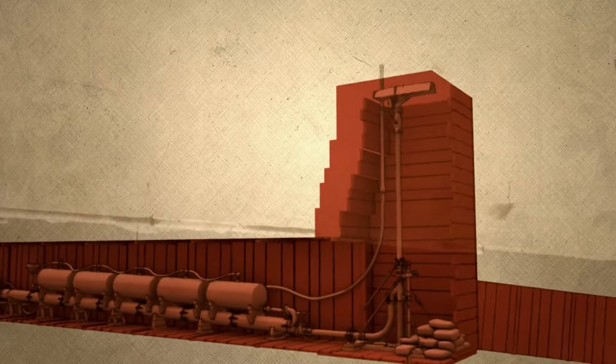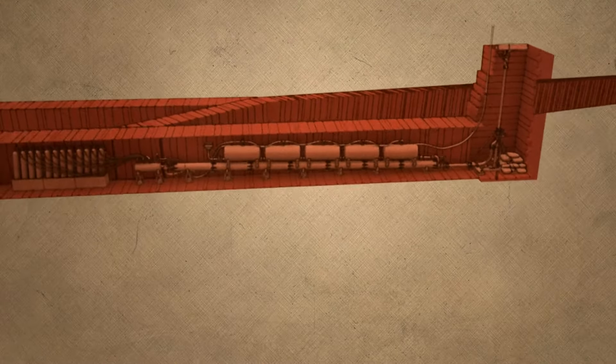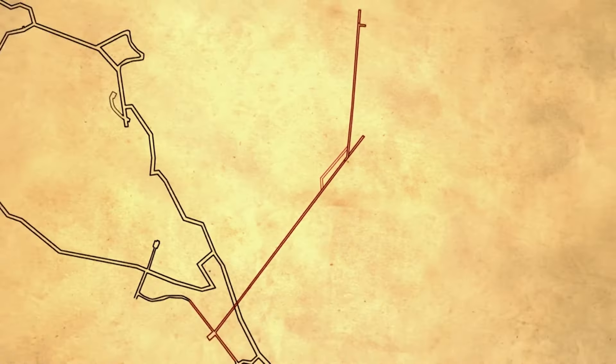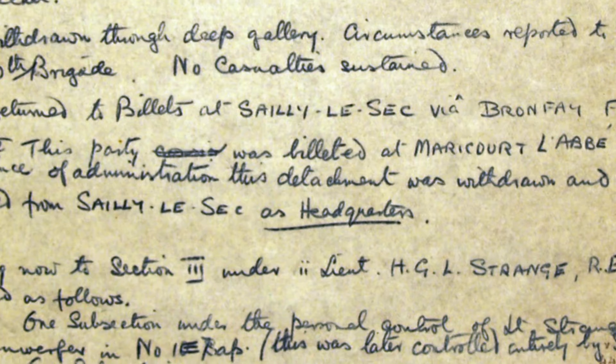SAP 14 contained explosives that could shatter German defences, a secret hatch that delivered troops straight into the enemy line, and the largest flamethrower used in the war — a two-ton, 60-foot monster. Peter discovered this scheme while reading the Royal Engineers' war diaries, records of their actions during the fighting. It's only his interest in the engineering side that led him to come across it.